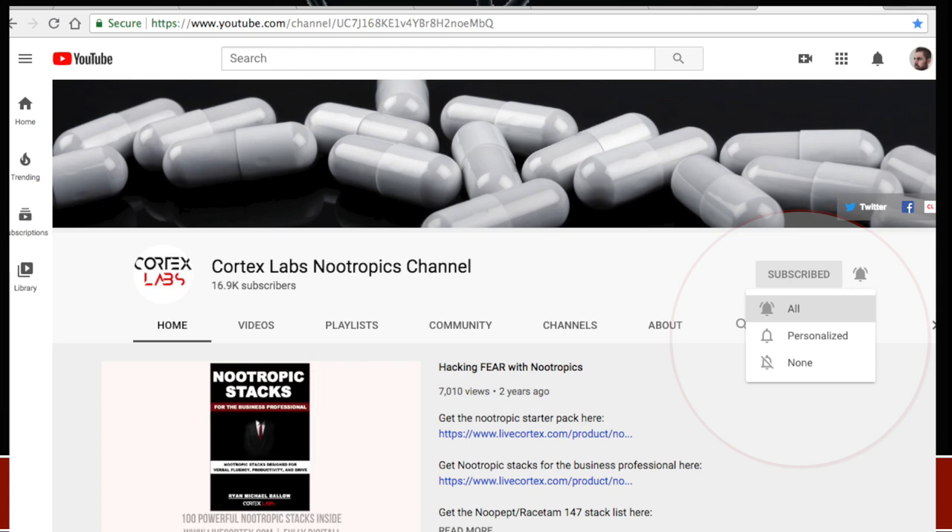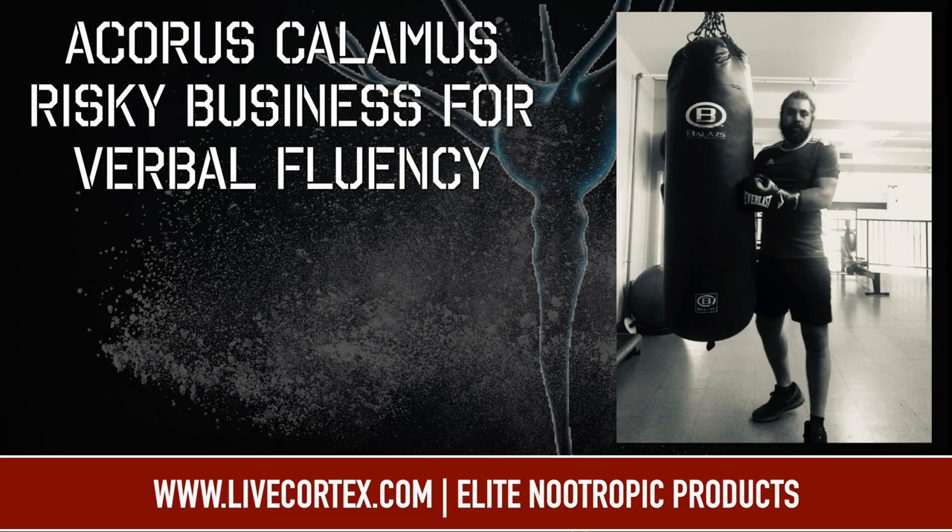What's up everybody? It's your boy Ryan, and this is the Thunder Channel on nootropics and biohacking. Thanks so much for listening.